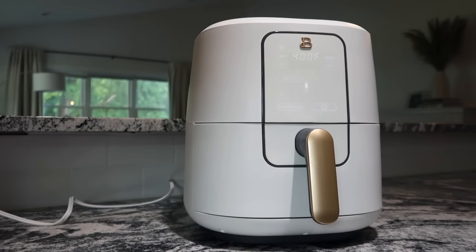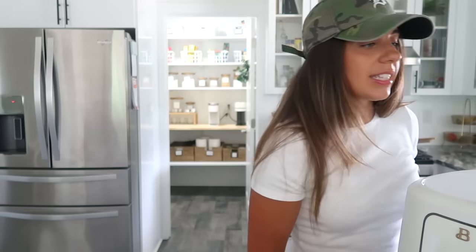I have a toaster oven that says it air fries on it, but I feel like it's not the same as a drawer air fryer. There's just nothing quite like it — just crisps things up really nicely.